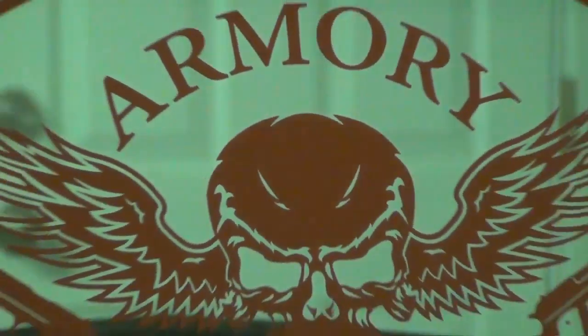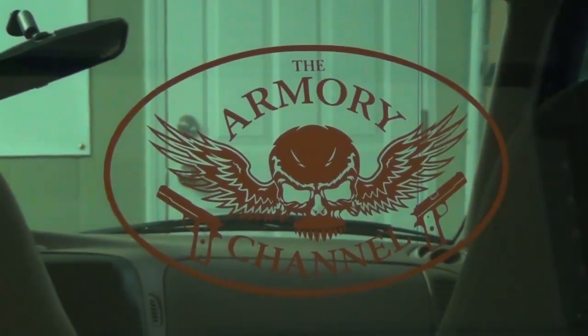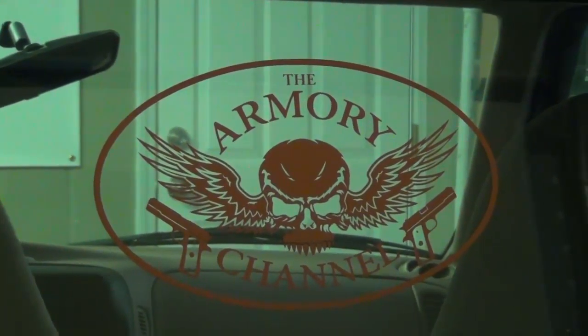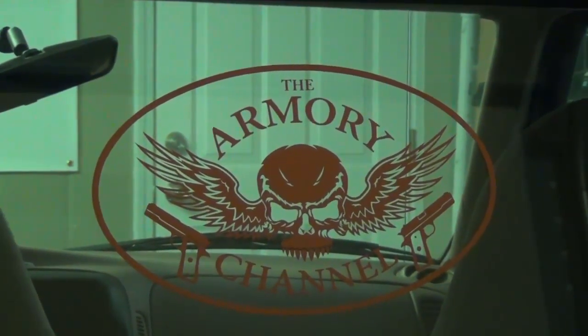Got something real quick I want to show you this afternoon, guys. Just got it in, just got it put on. Let's back it up — there it is! That is one of Pete's new vinyl logos that he and Jason have been working on, and dudes, that is badassery at the top level.